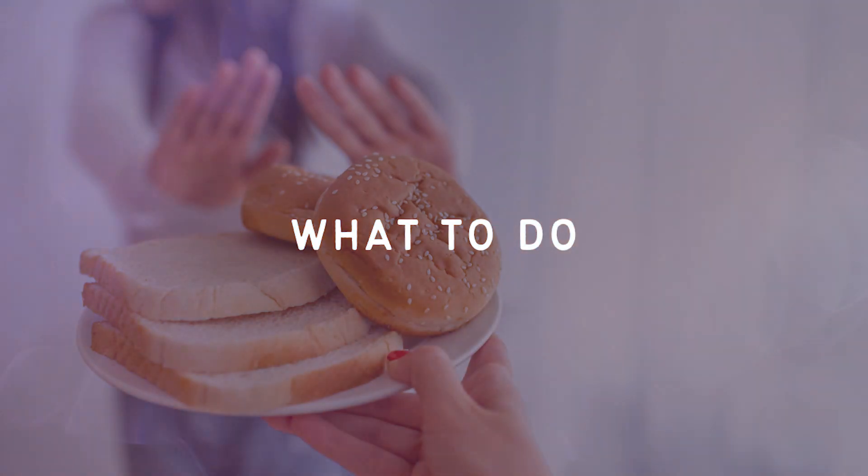If you are carbohydrate intolerant, you're probably wondering what you can do about it. Probably the most obvious answer for how to manage carbohydrate intolerance is to eat a low-carb diet. Because if you're eating fewer carbs, you're going to experience less of the symptoms of them remaining in your system undigested.